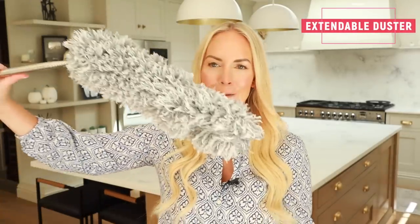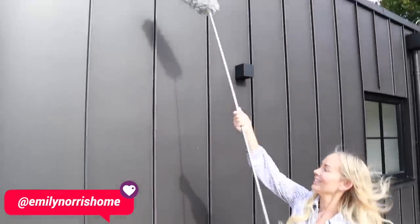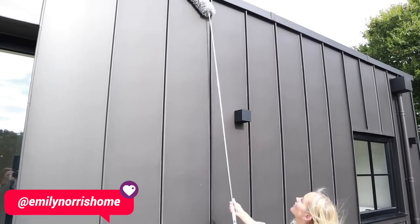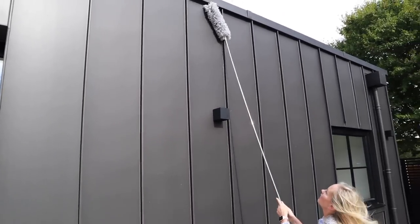Another cleaning product — it actually looks like one of those big microphones, but it is in fact an extendable cobweb cleaner. Matt actually got this to clean our zinc. If you follow my Instagram home account you will have seen I made a reel about him using it because it was so funny. It's also really handy in the corners inside as well — it goes very, very high. You can pretty much reach anything and it's washable, so you need to take the head off and wash it.